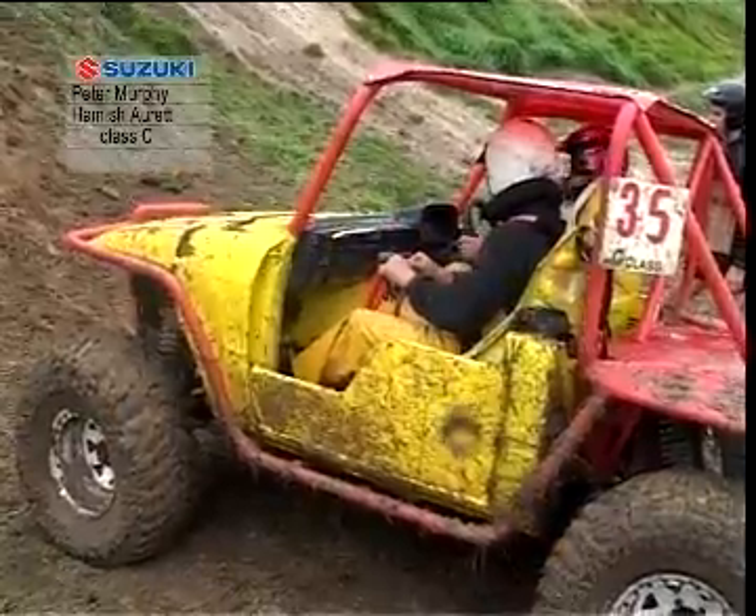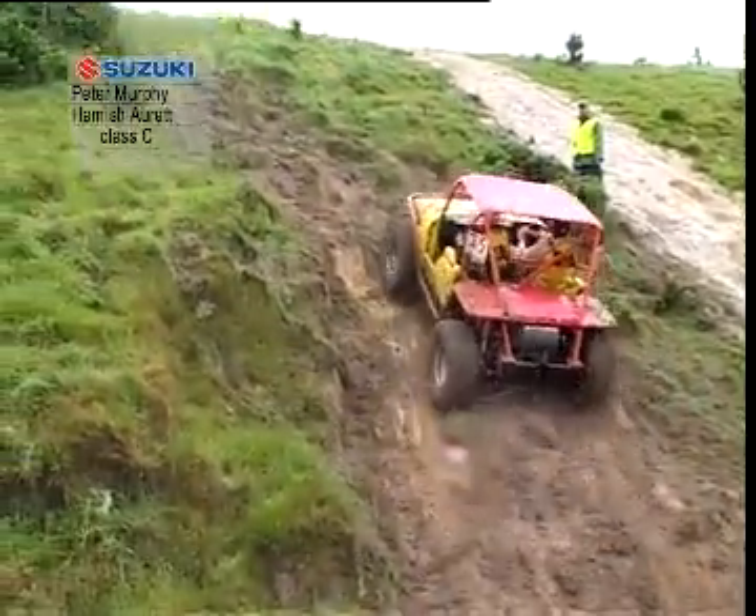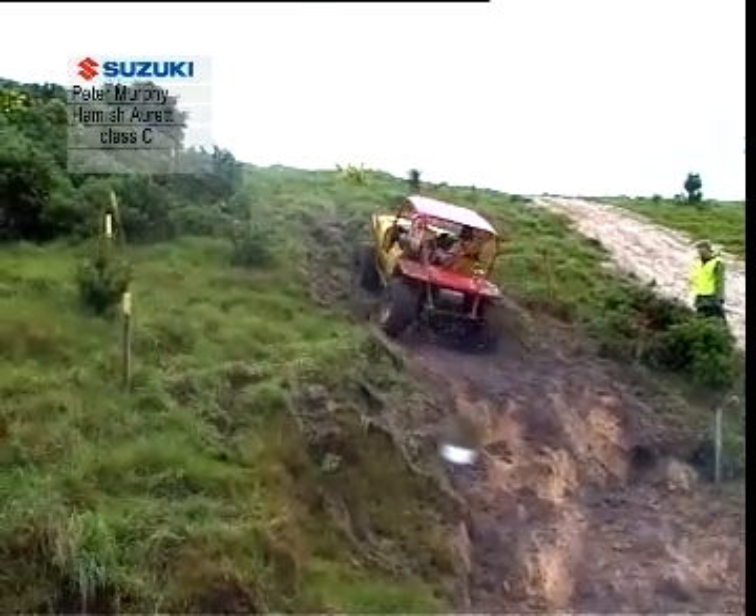Murphy, Hamish are at a C-Class home build. Let's see how Pete and Hamish can handle this hill. He's got out of those holes on that line there, so he's above the hill. Keep it in it mate, keep it in it, keep on going.